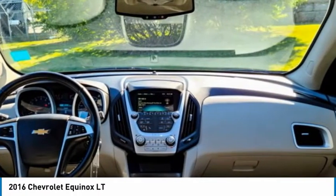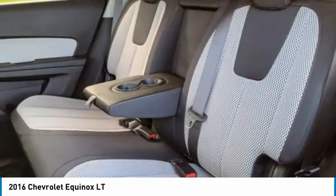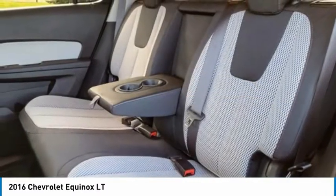Privacy glass. This vehicle offers reliability and good looks at a great price. So come in and take a test drive today.